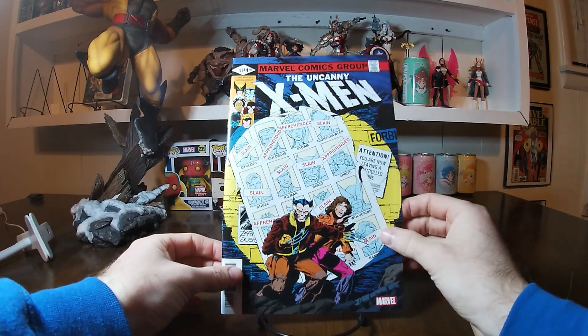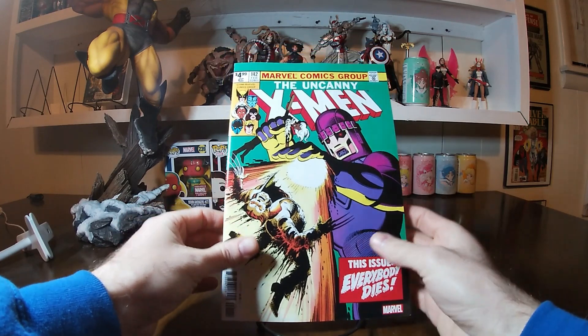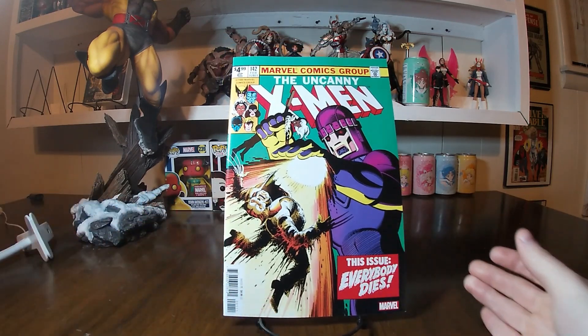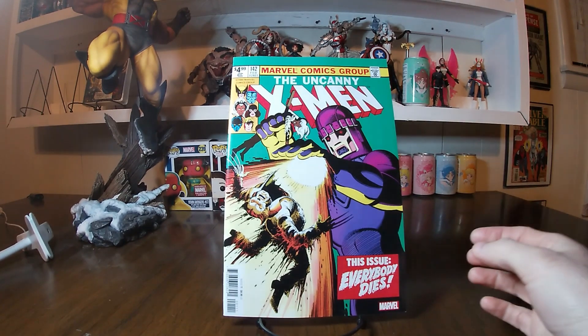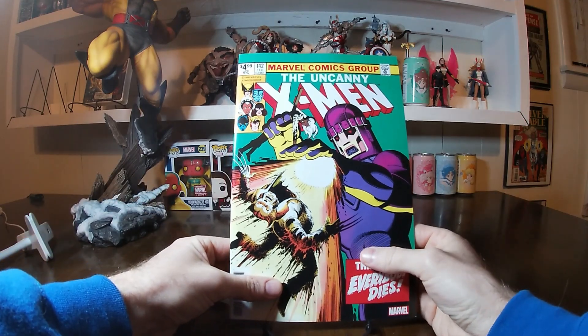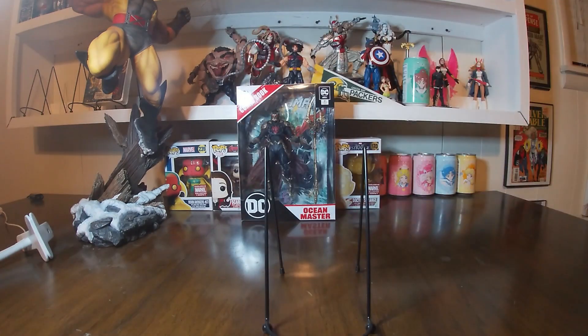Following that up, we have part two of Days of Future Past, which has another iconic cover — the Sentinel blasting Wolverine as he holds Storm in his hand. As you can see, everybody dies in this issue... not true of course, because we know that although in that timeline a lot of people did die, the actual modern timeline for the most part they did not — until later when they started weeding out a lot of random X-Men characters. Very cool to have these reprints in the collection.